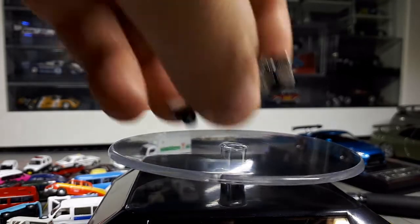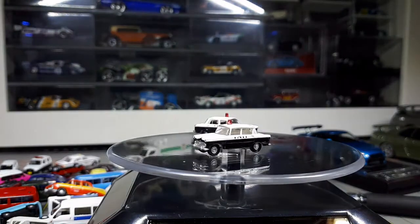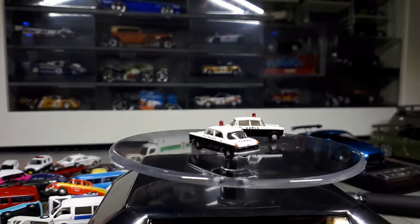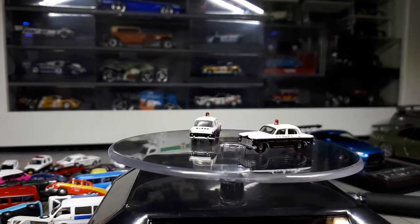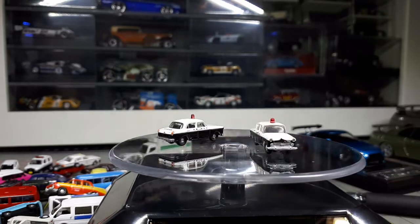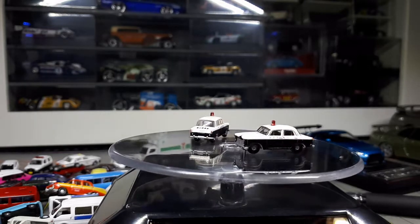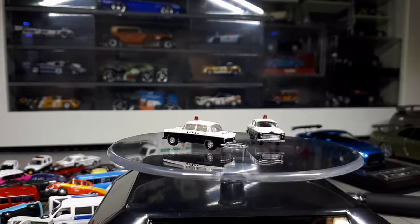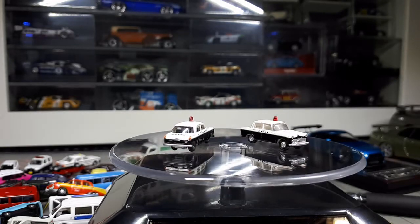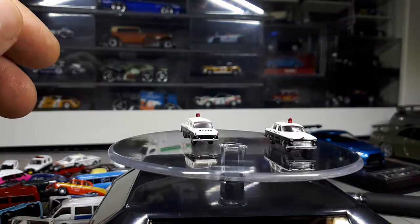A couple of police cars I picked up loose. I didn't research which was which. All I know is the internet is telling me they're either a Datsun Bluebird, a Toyota Corona, or a Nissan Cedric. I'm pretty sure it's a Corona and perhaps a Cedric, but I'm just guessing now.